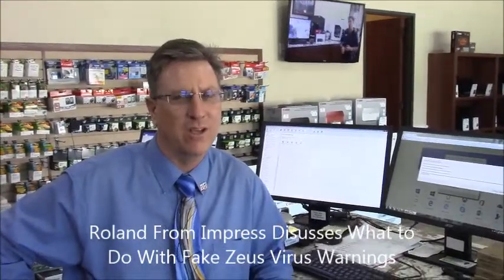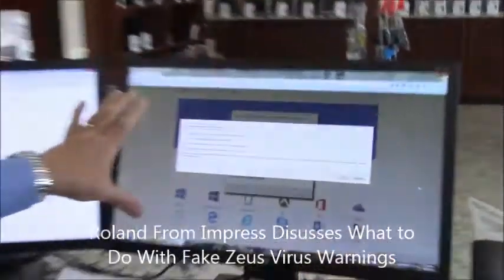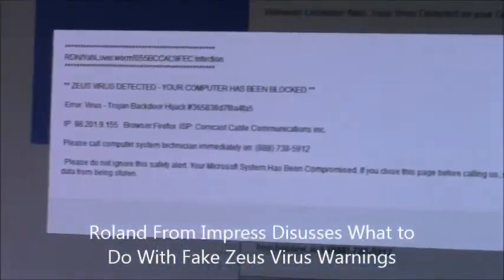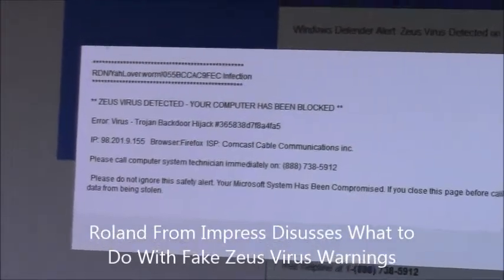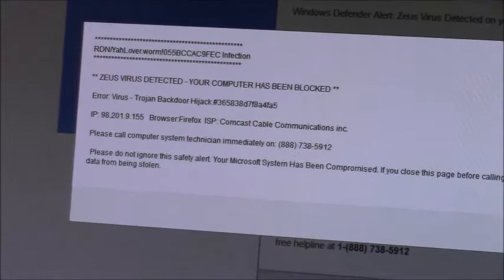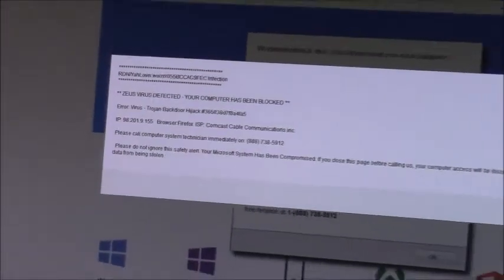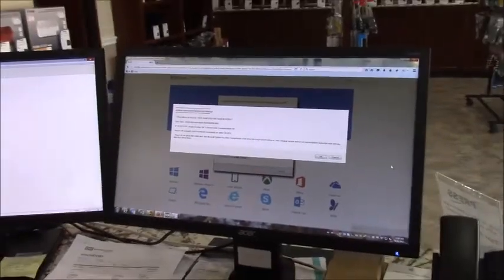Hi, I'm Roland with Impressed Computers and you can see we've got a situation here. Got a pop-up that's come up, says your Zeus virus has been detected, your computer's been blocked, says you've got a Trojan, call this number, don't shut your computer off. It's all a load of baloney — this is a scam.